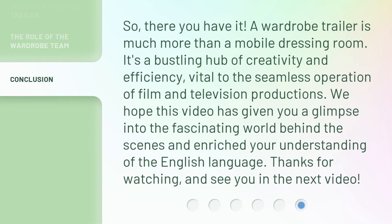So, there you have it. A wardrobe trailer is much more than a mobile dressing room. It's a bustling hub of creativity and efficiency, vital to the seamless operation of film and television productions. We hope this video has given you a glimpse into the fascinating world behind the scenes and enriched your understanding of the English language. Thanks for watching, and see you in the next video.